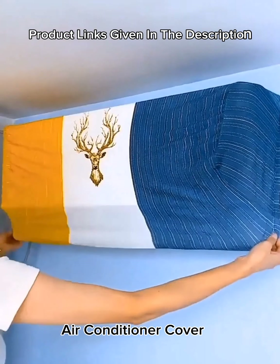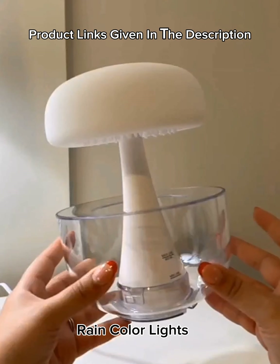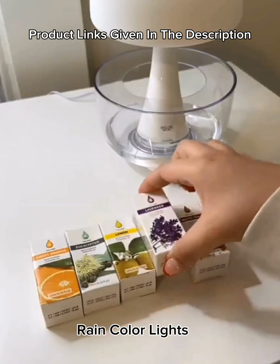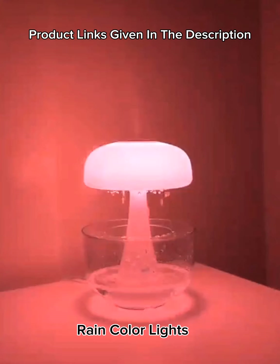Number 11: Rain cloud humidifier, 300 milliliters essential oil diffuser with seven color-changing lights and water drop sound, timing function, USB powered.